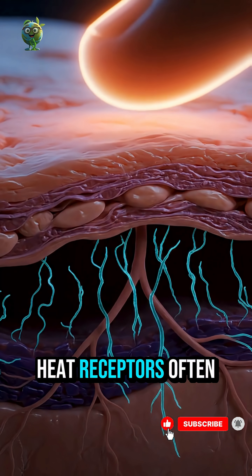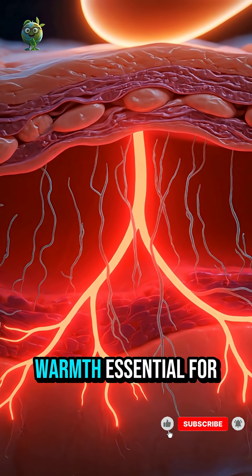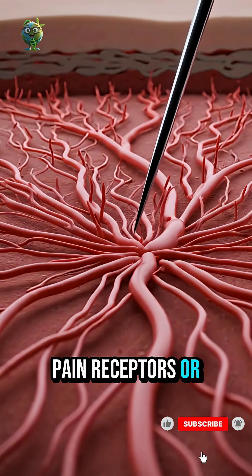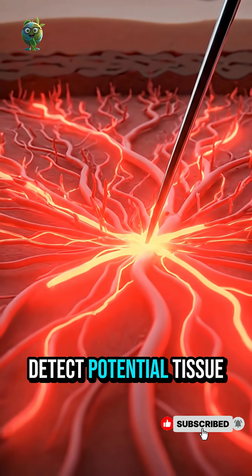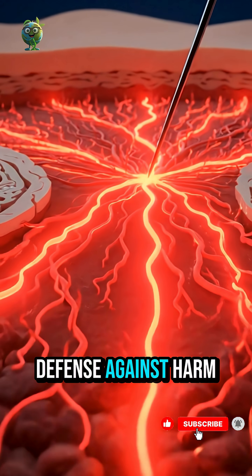Heat receptors, often free nerve endings, keep us aware of warmth, essential for survival and comfort. Pain receptors, or nociceptors, detect potential tissue damage — our first line of defense against harm.